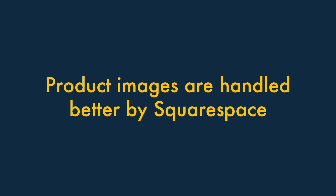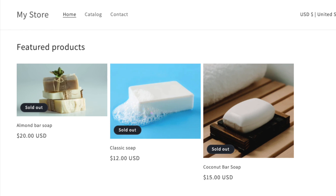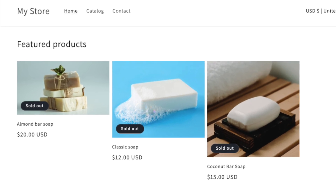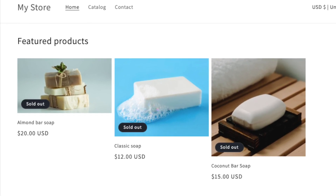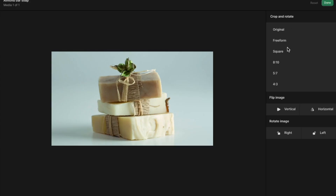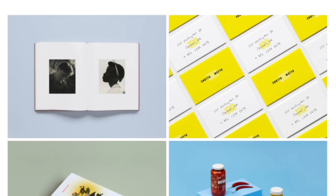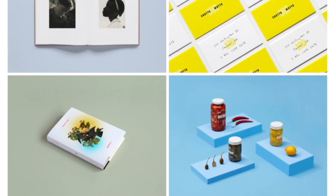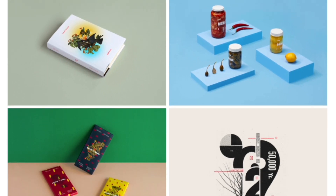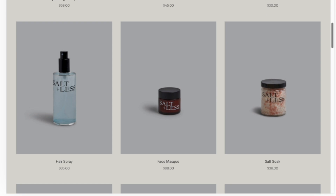Five: Product images are handled better by Squarespace. With Shopify, unless all your images have the same aspect ratio, visitors to your site will see a bunch of differently-sized image photos in your product catalogues. This can look messy, and to get around this problem you may find yourself doing a lot of photo editing. Squarespace provides a much better approach — you simply pick an aspect ratio for your product images, and the system will automatically crop all your pictures to that ratio.